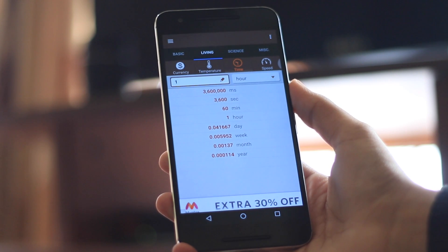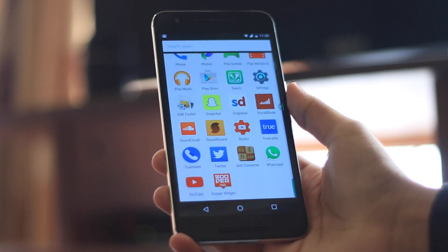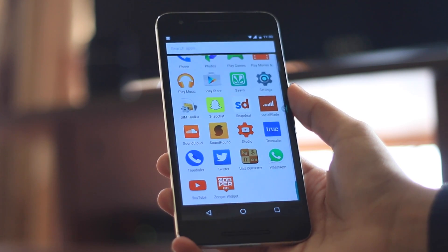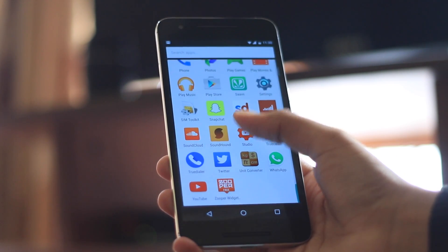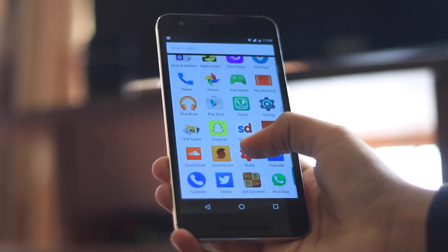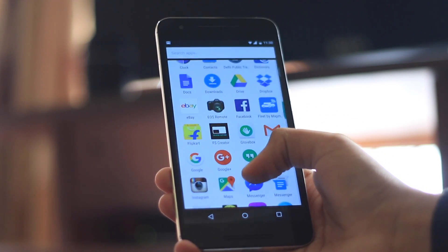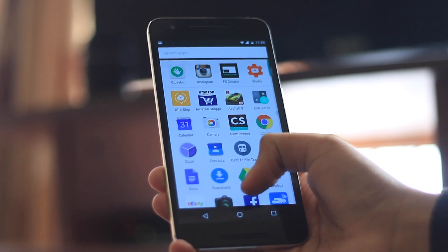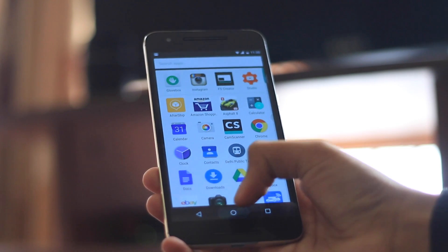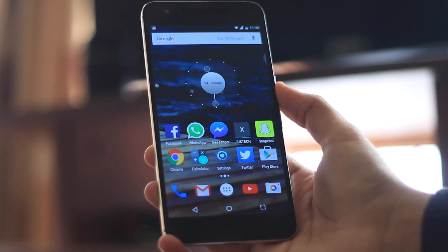That's pretty much it — that's the end of the setup, that's what I have on my Nexus 6P. I hope you enjoyed this video and found some of the apps useful. Feel free to share it and give it a thumbs up, and let me know what I can do to improve. I'm constantly working on audio and I hope it's better in this one. Thanks a lot for watching — I've got lots of videos in the pipeline, and I'll catch you in the next one. Super pumped for 2016!